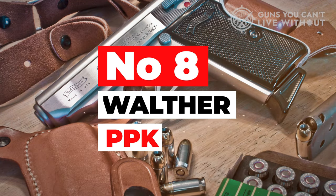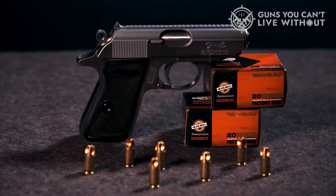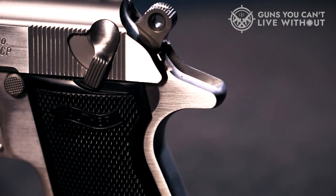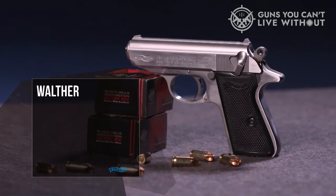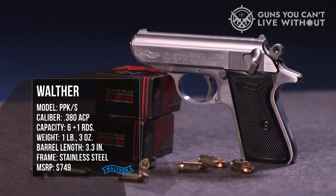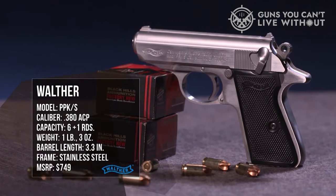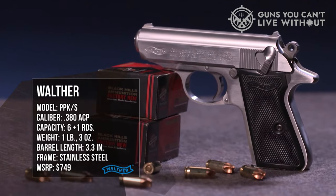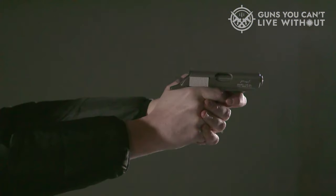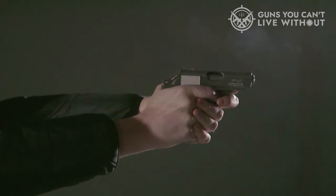Number 8: Walther PPK. The iconic 007 gun itself, the Walther PPK. This 6-round, semi-automatic, blowback-operated pocket pistol features a double-action trigger mechanism, fixed barrel, and single-column magazine design. The PPK is chambered in .38 ACP with .32 ACP and 9mm versions, while the cheaper PPK-S is chambered in .22LR.